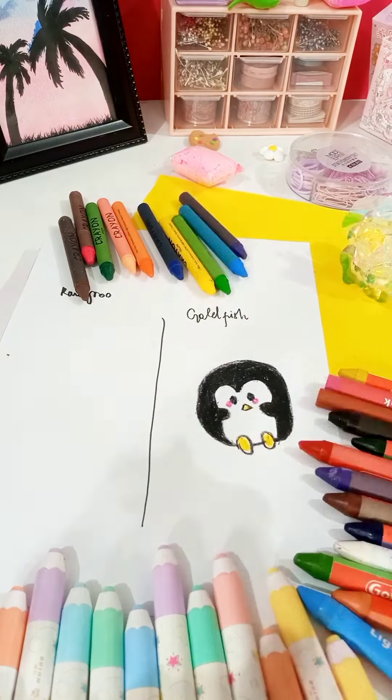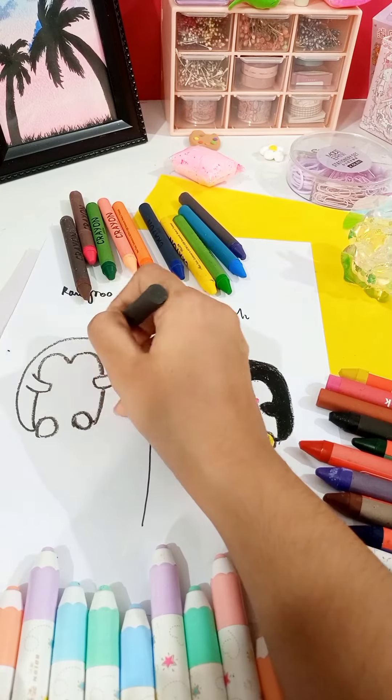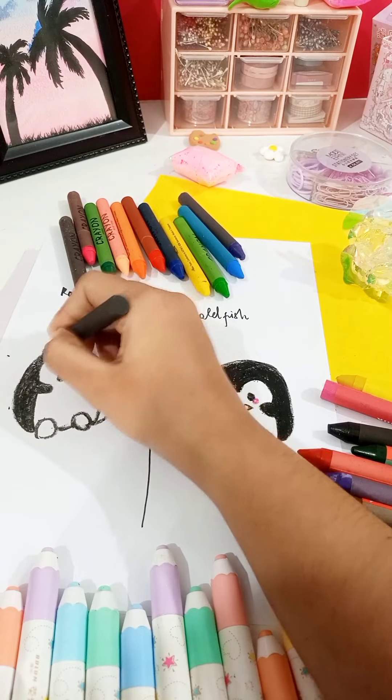When you switched to the Kangaroo crayon, the difference became even more apparent. The lines were less smooth, the colors not as vibrant, and the penguin didn't have the same lively charm as with Goldfish.